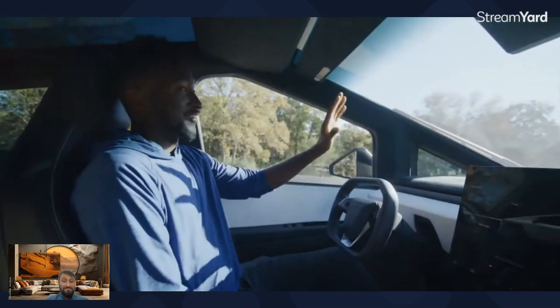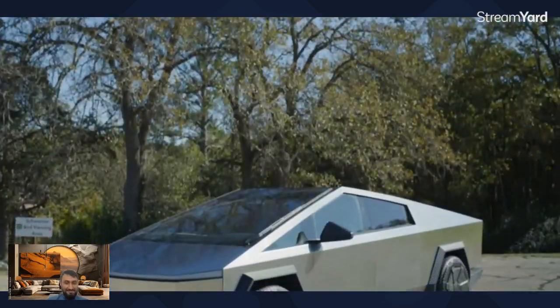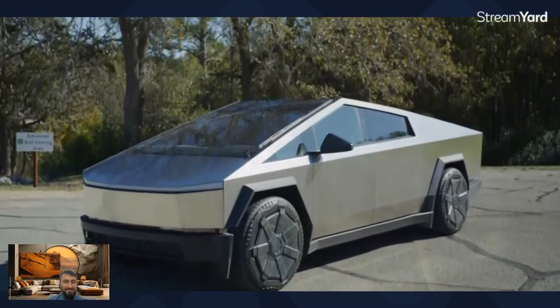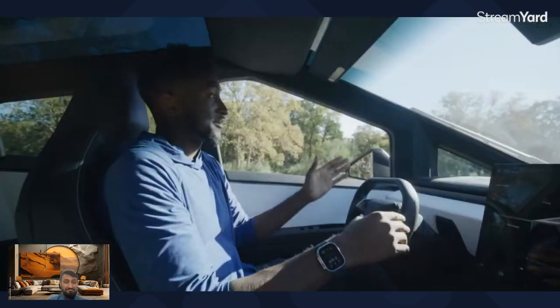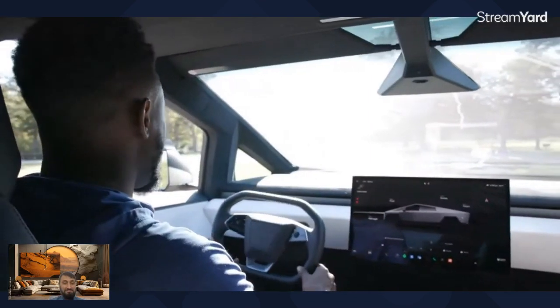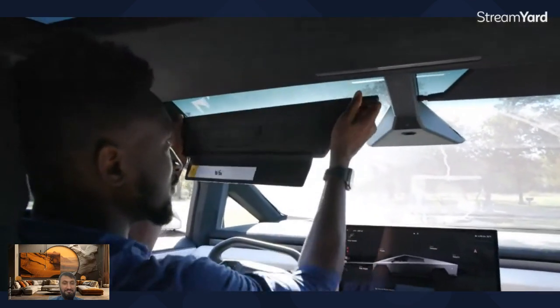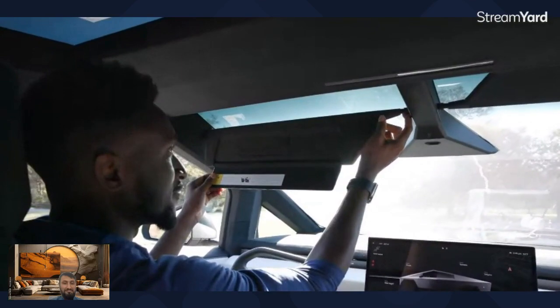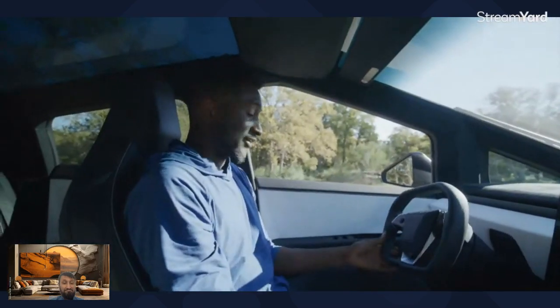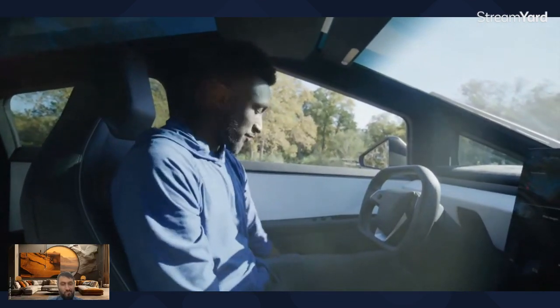Now let's get to the interior of the Cybertruck. The first thing you notice is the only curve in the entire interior is the steering wheel. And yes, it's a wheel — not a yoke. When they first showed the car, one of the big things was it had a yoke and a crazy marble shelf at the front. Now it's looking a lot more normal car-like. This glass canopy from the nose of the car all the way back to just in front of my head is the single largest piece of glass in the entire automotive industry.